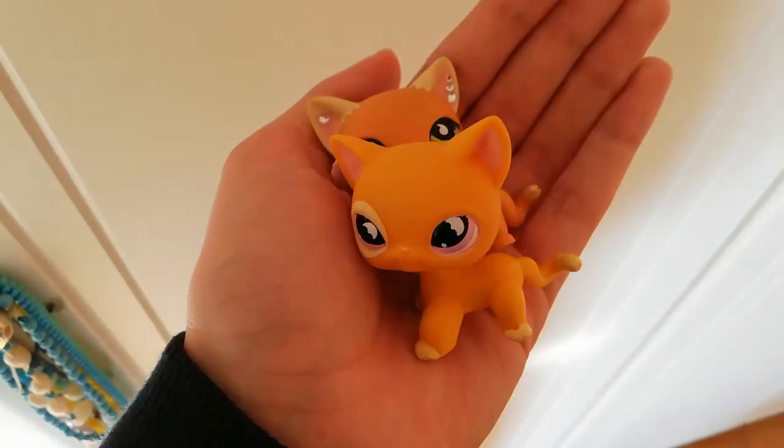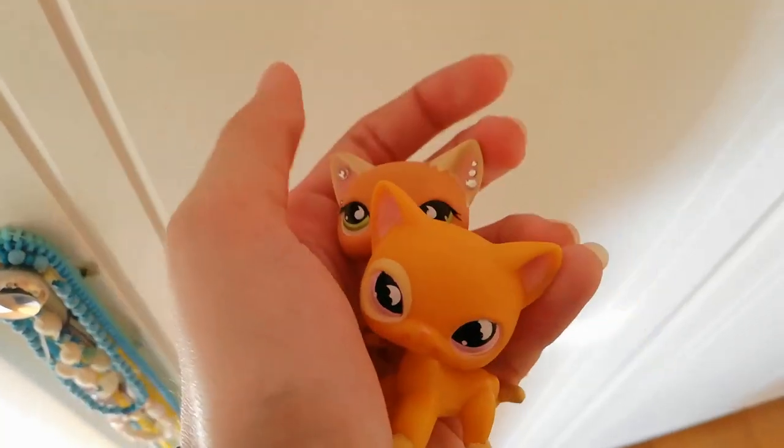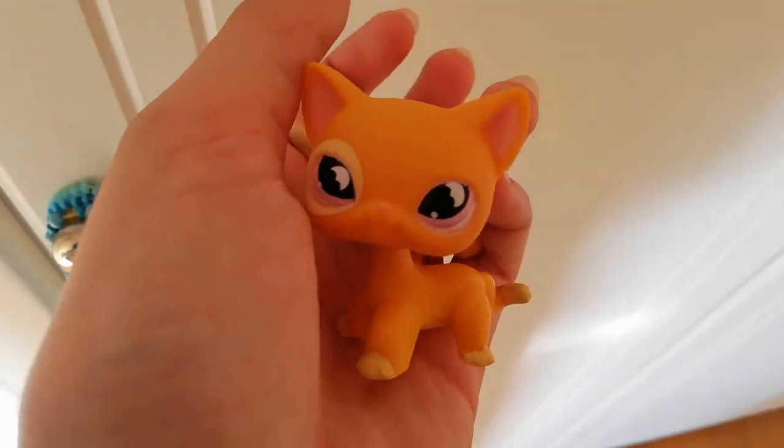Here they are after being cleaned. I also put some accessories in this one, but this one doesn't have anything yet.